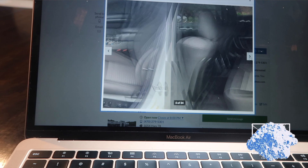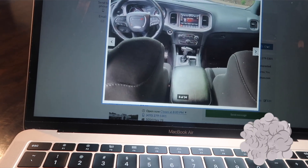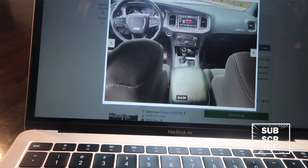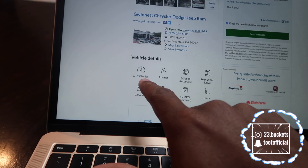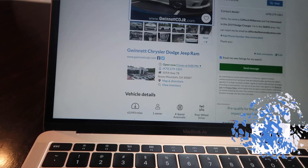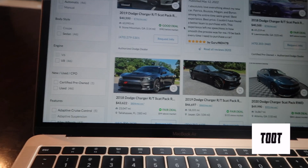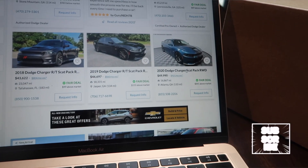Oh, it's got cloth seats. I really don't want cloth seats — I'll take black seats but I really don't want cloth unless I absolutely have to. It's only got 63,000 miles, one owner, so that's pretty good. That's a great deal, it's just I really don't want the cloth seats. But I like this blue one right here — it's tough.